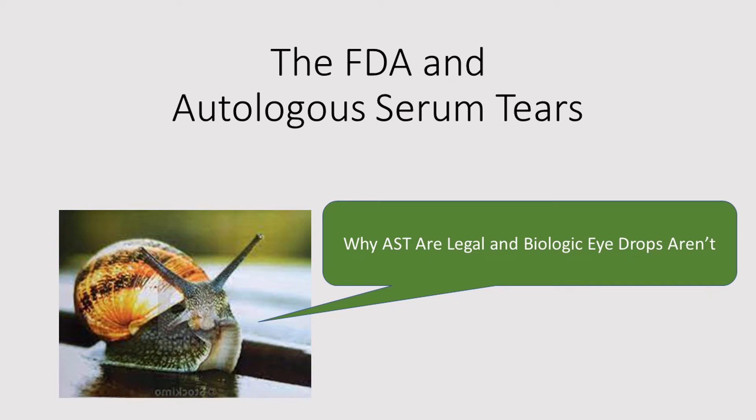I'm Dr. Sandra Brown. I'm an ophthalmologist in North Carolina. I have no financial conflicts of interest. I'd like to talk to you today about the Food and Drug Administration and Autologous Serum Tears — why AST are legal and biologic eye drops aren't.